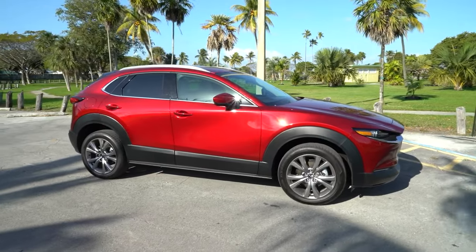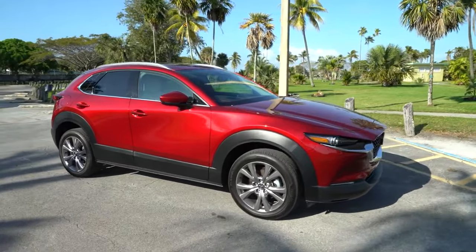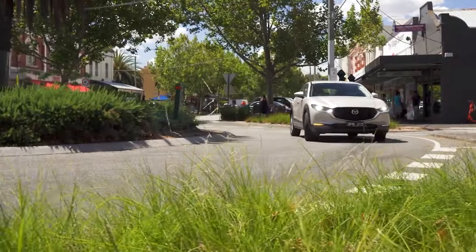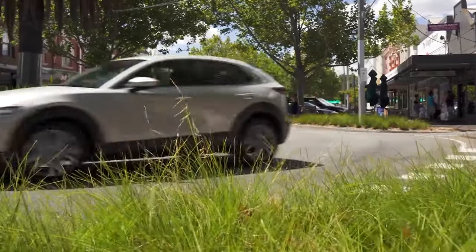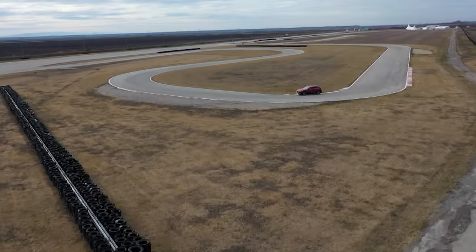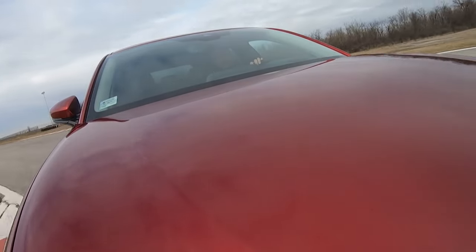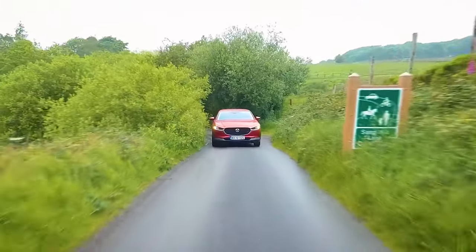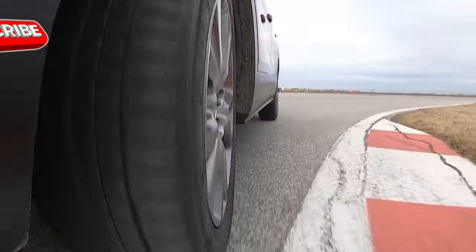The CX-30 crossover is the smallest model in the lineup, and it is even shorter than the Mazda 3. This enhances agility and handling and gives it the edge over larger SUVs. On the other hand, the vehicle can't fit a large engine under its hood, and performance is not a strong point — but the 2025 Mazda CX-30 is dominating the class in this segment.